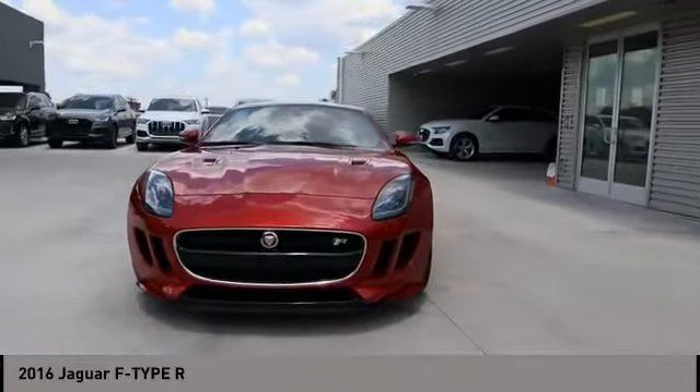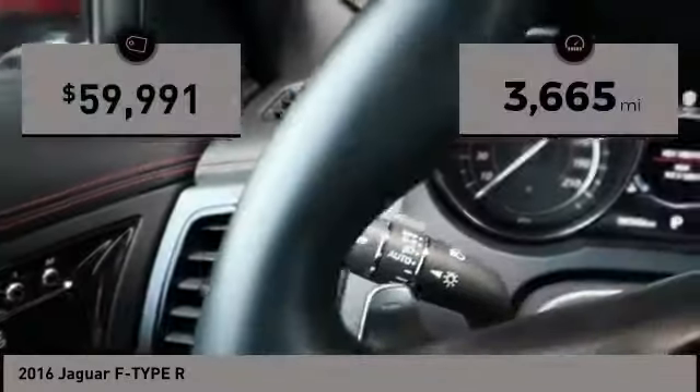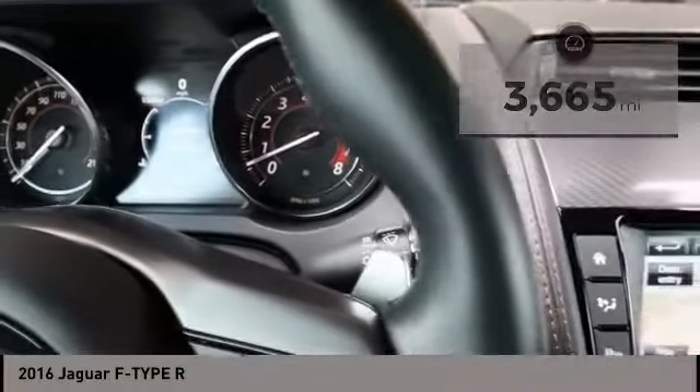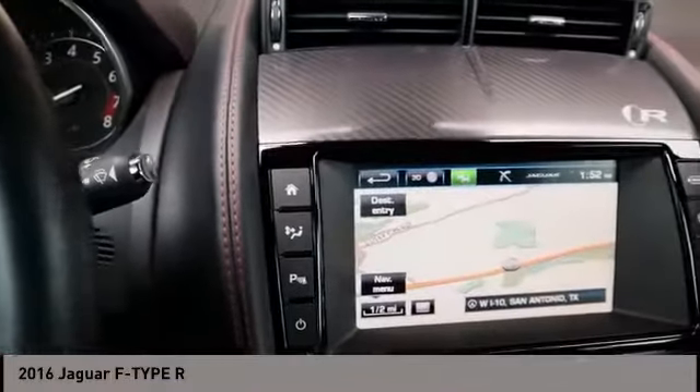In the end, nothing else really matters. This vehicle has less than 4,000 miles. Wouldn't you look great in this vehicle? Stop in today and see for yourself.